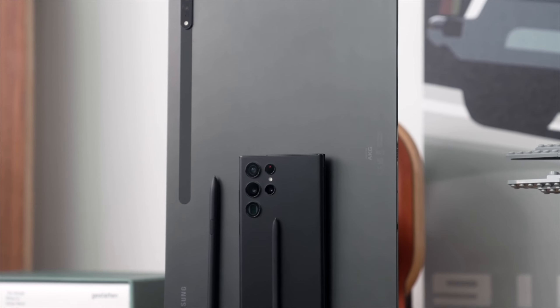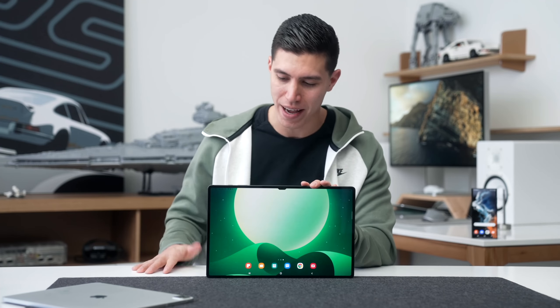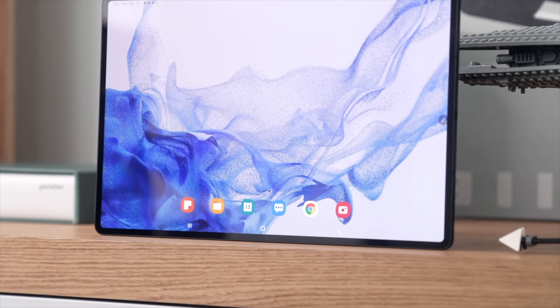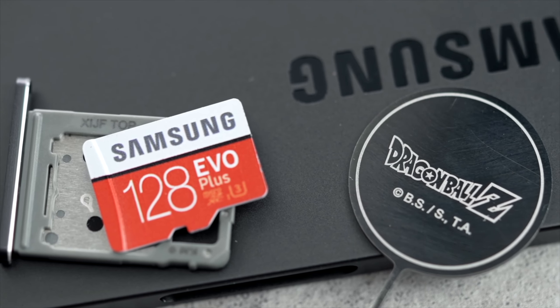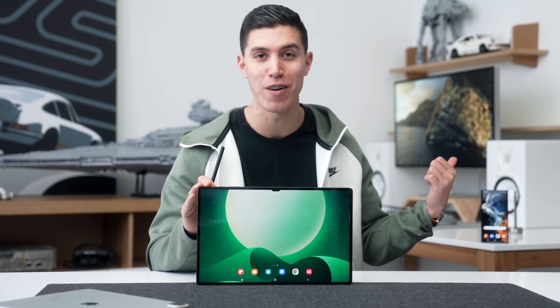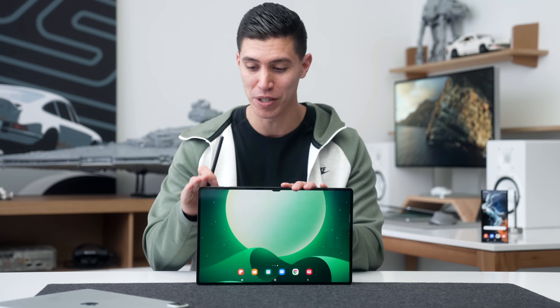That kind of goes in line with the S22 Ultra, which I reviewed a couple of videos ago — check those out if you're interested. This is the most premium, this is the most expensive. It starts at $1,099, which gets you 8 gigs of RAM and 128 gigs of storage. But thankfully, Samsung has still included a micro SD card slot — which they dropped for their S-series phones — so you can increase the storage if you want.